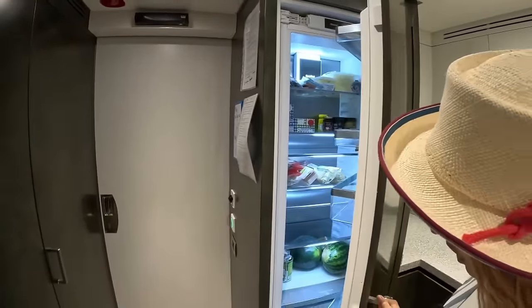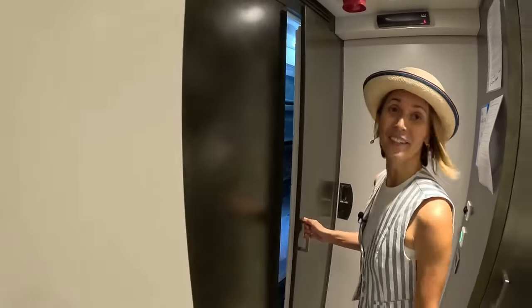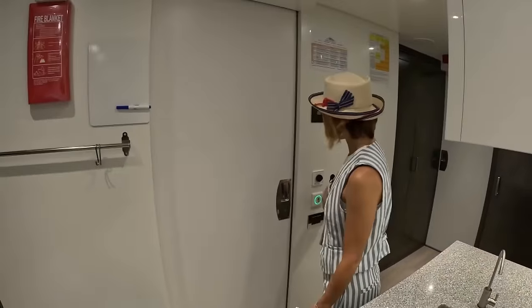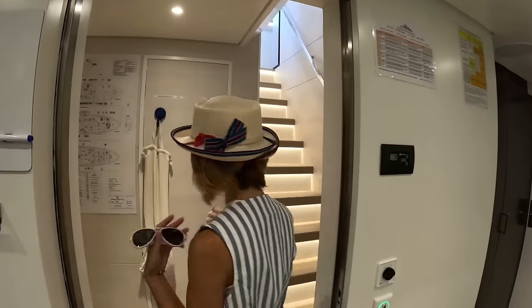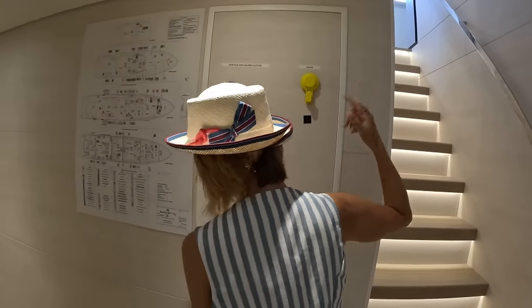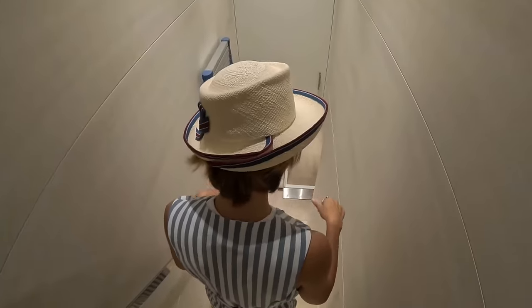To give you an idea, we have a fridge here, a freezer, and another freezer. That's a good amount of freezer space. And this connects us directly to the crew area. This will take us straight to our pilot house, actually the stew's pantry — the upper stew's pantry. And then as we go down here, walking into our crew mess.